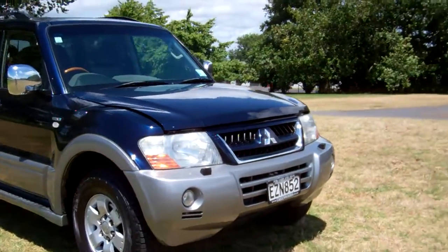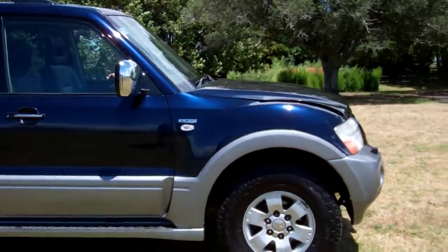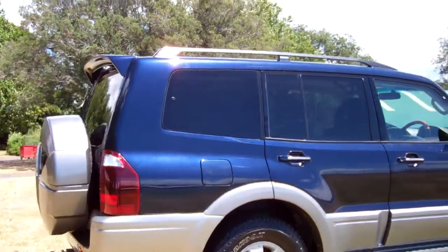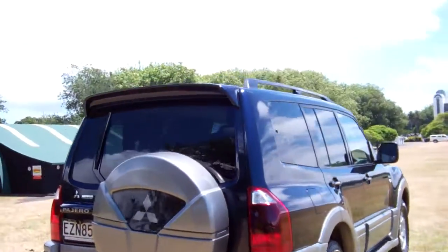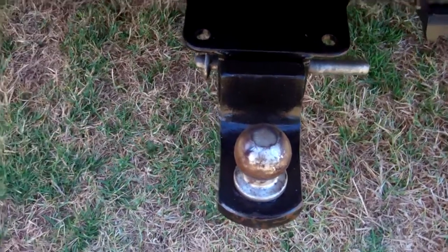This is a New Zealand new 2005 Mitsubishi Pajero XC — very popular cars — in the blue over silver colour, with a running board, rear tinted windows, roof rails, a tow bar, and factory rear spoiler.